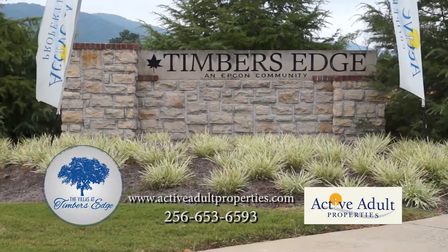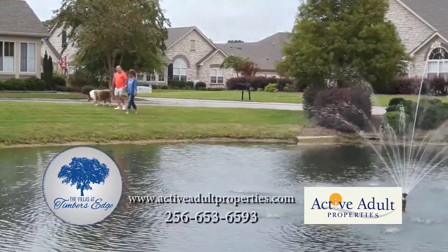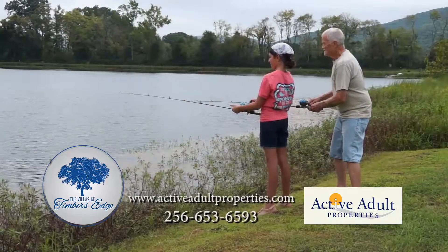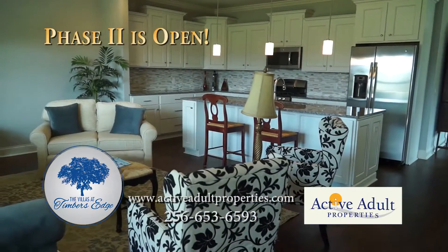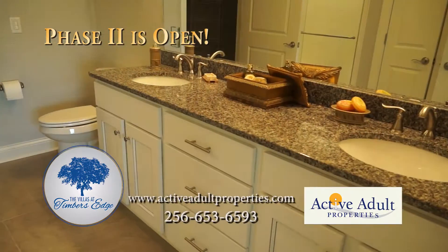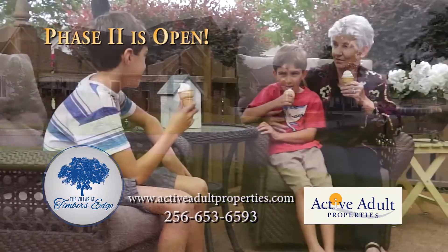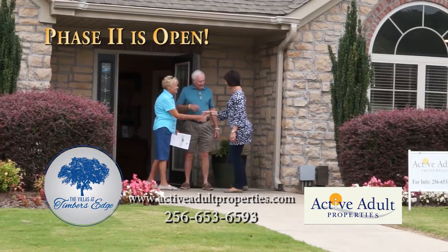For the homeowners who would rather leave home maintenance to the professionals, Timbers Edge allows you to live the life you have always wanted, giving time and attention to the things that matter the most. Phase 2 is now open with floor plans that will delight you, offering high-caliber details and amenities. High quality, low maintenance, a carefree lifestyle — the only way to live. Visit us today and make Timbers Edge your next home.